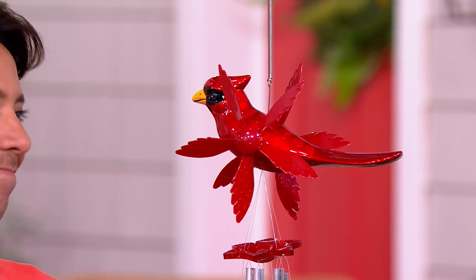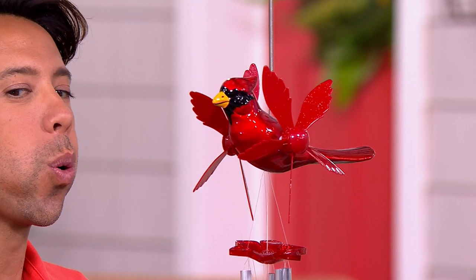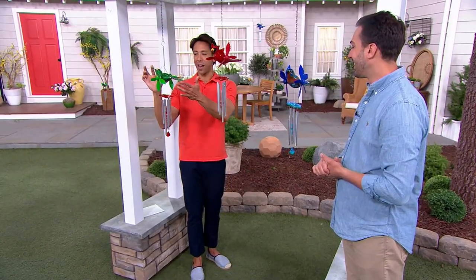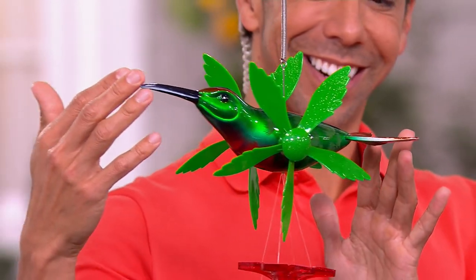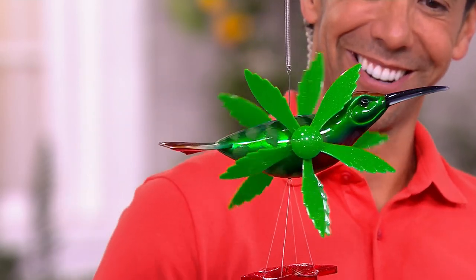Every time I see a cardinal in the yard I think of that special someone, and this one ensures you'll always see it. The hummingbird option is lovely too — the hand-painted texture on there is remarkable. This is something you can leave outside all year round without worrying about color loss or fading, as it has UV protection. These are made to be pieces of art that live outside.